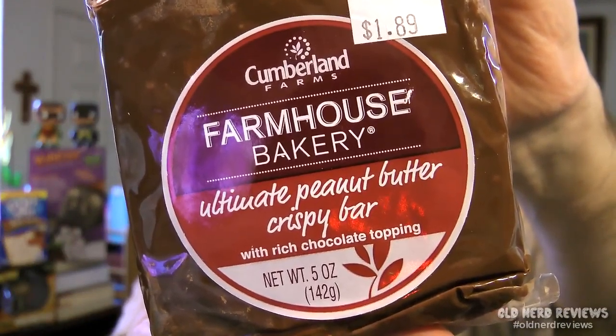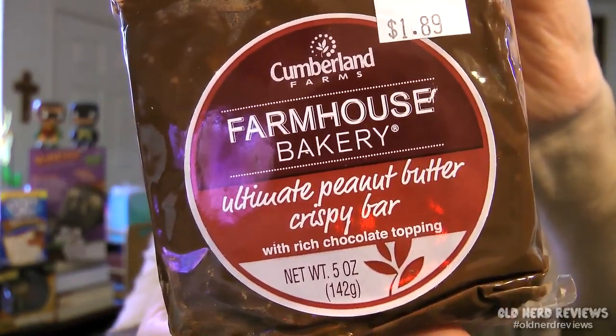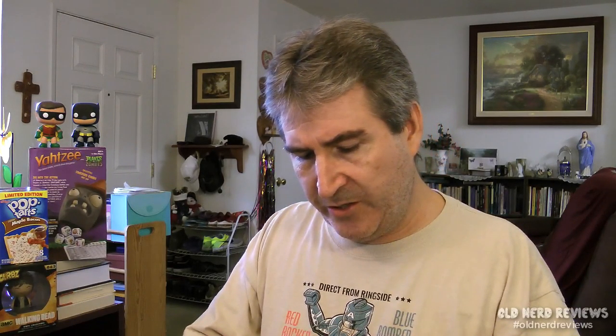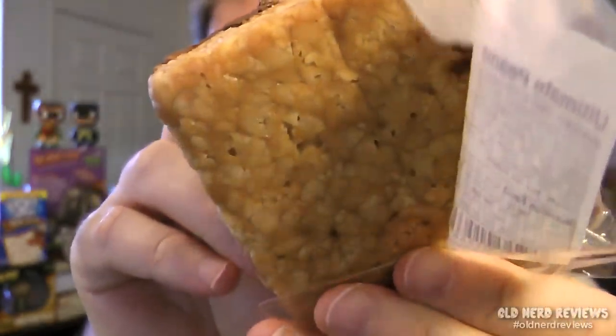And finally we have Farmhouse Bakery Ultimate Peanut Butter Crispy Bar with Rice Chocolate Topping. This bar is five ounces. At first I thought it was going to be like a Rice Crispy Bar — that's what I saw through the packaging — but I'm not sure now. Have a look and you tell me. You can really smell that peanut butter.